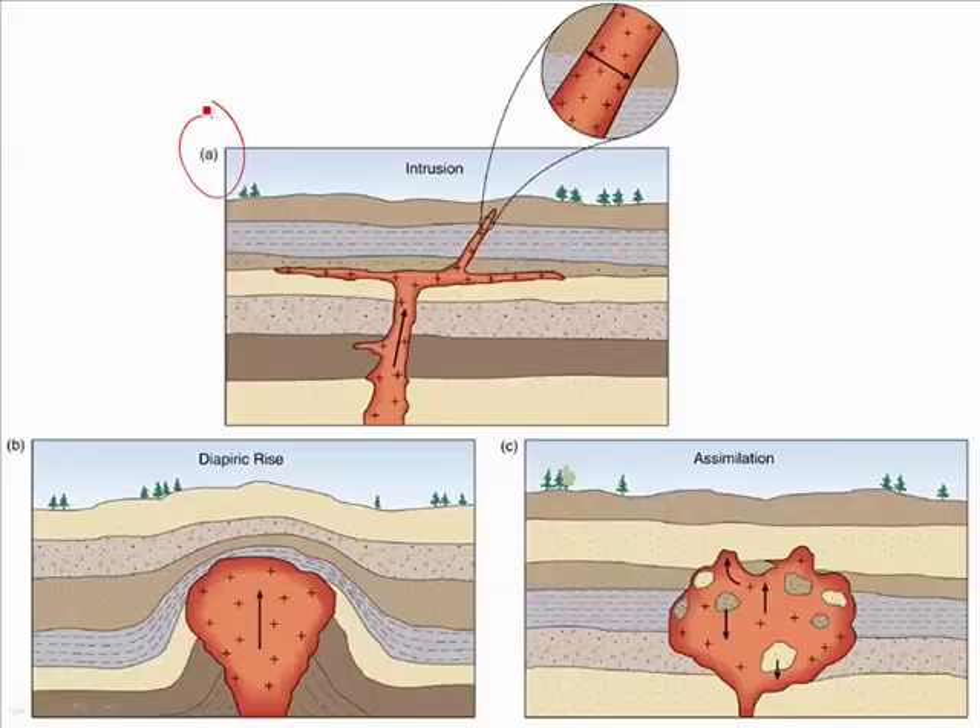In diagram A, we have magma going through cracks in the country rock, sliding through layers. As it cools between layers of the country rock, it will eventually become what's known as a sill. As it cools going through cracks in the rock, it might become a dike. As it rises, sometimes it even pushes the rock above it into what's known as an anticline — a curved layer of rock.